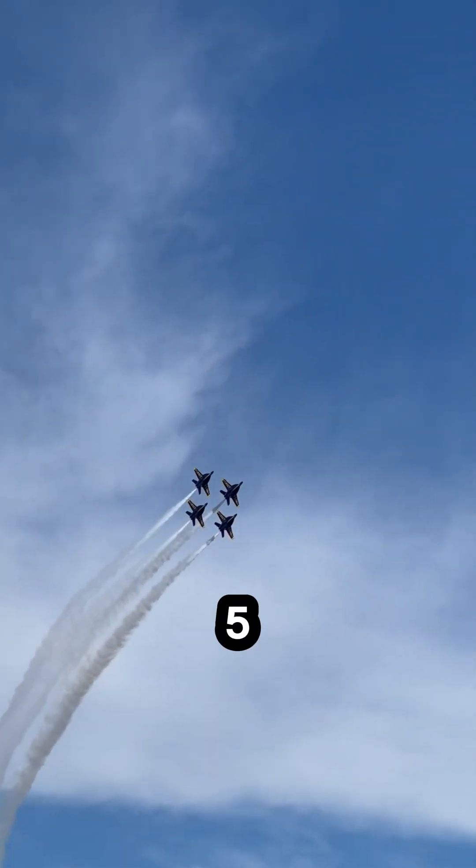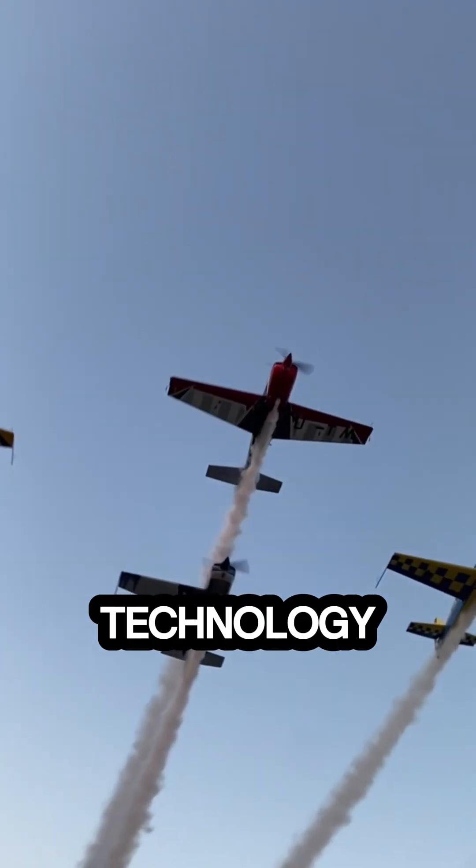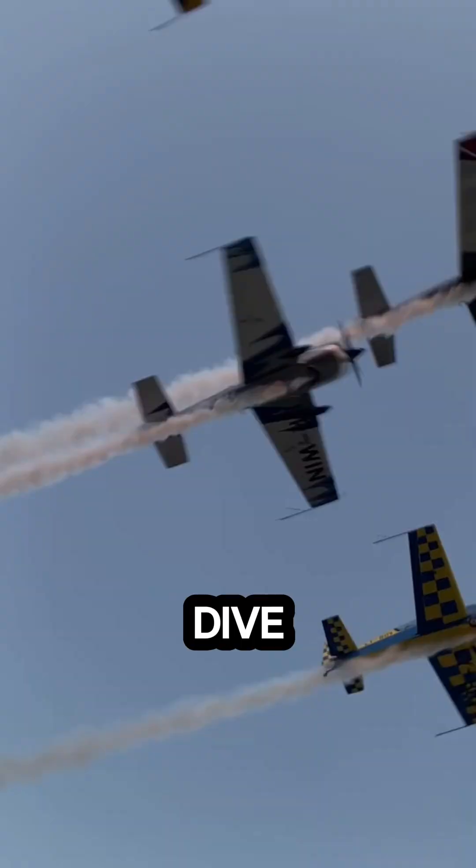Welcome to our countdown of the top 5 US fighter jets. These incredible machines showcase cutting-edge technology and unmatched performance. Let's dive in.